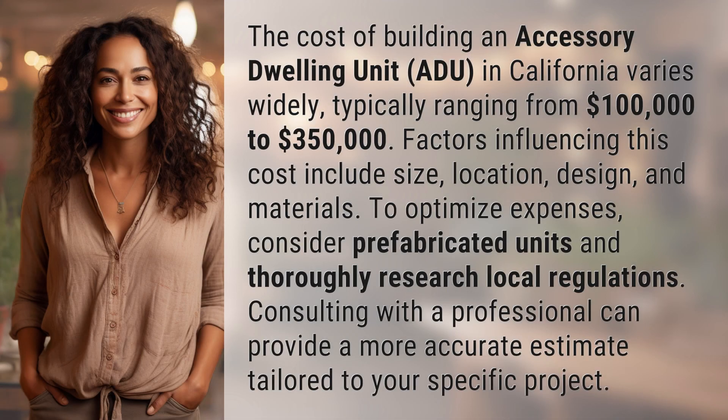The cost of building an accessory dwelling unit (ADU) in California varies widely, typically ranging from $100,000 to $350,000.